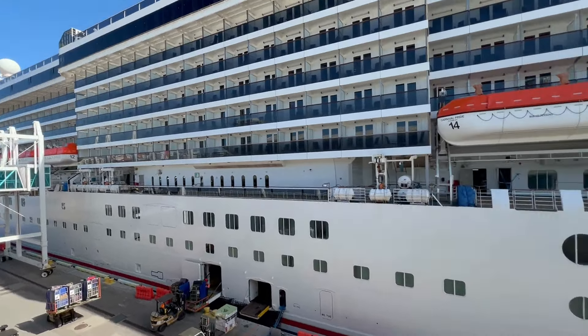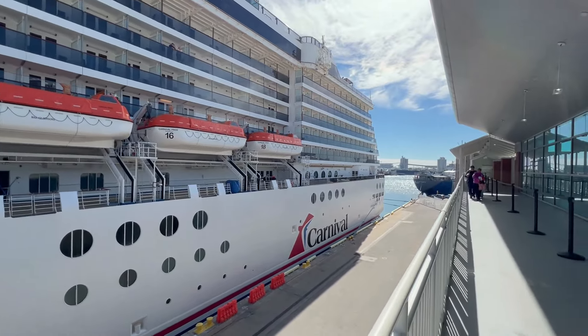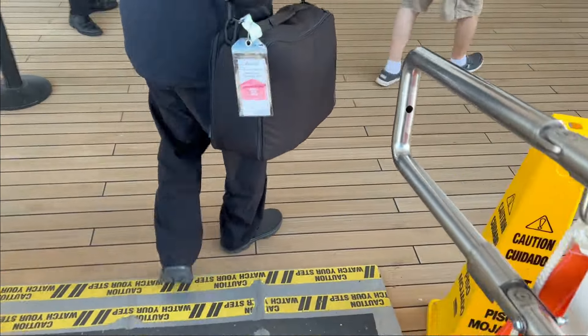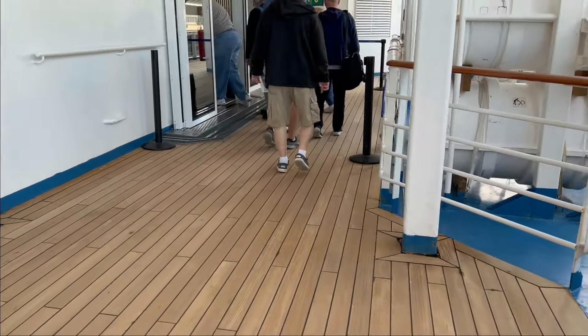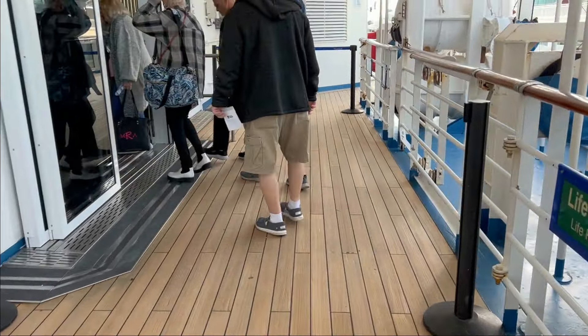Okay, here's our ship. We're about to get on board. We had a delay — I'll tell you about that later. We're about to step on the ship. There we go. We are on the promenade, about to go into the ship.